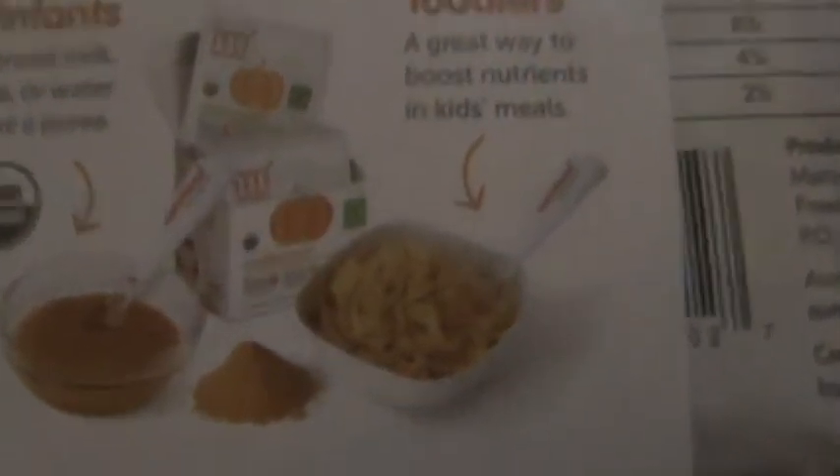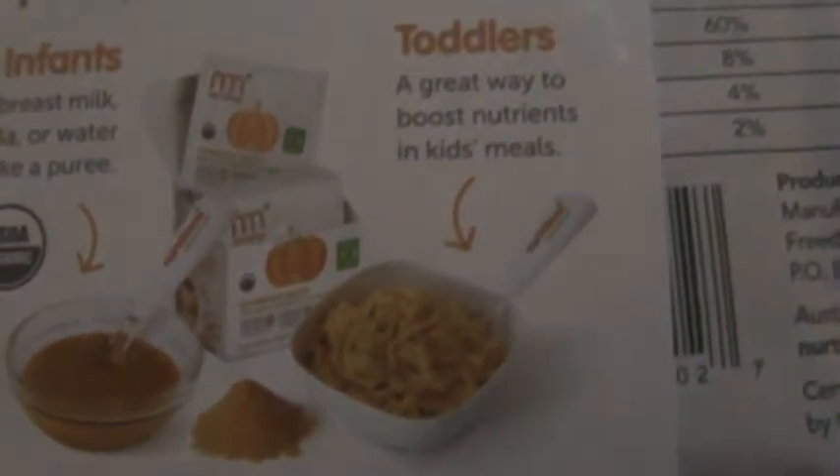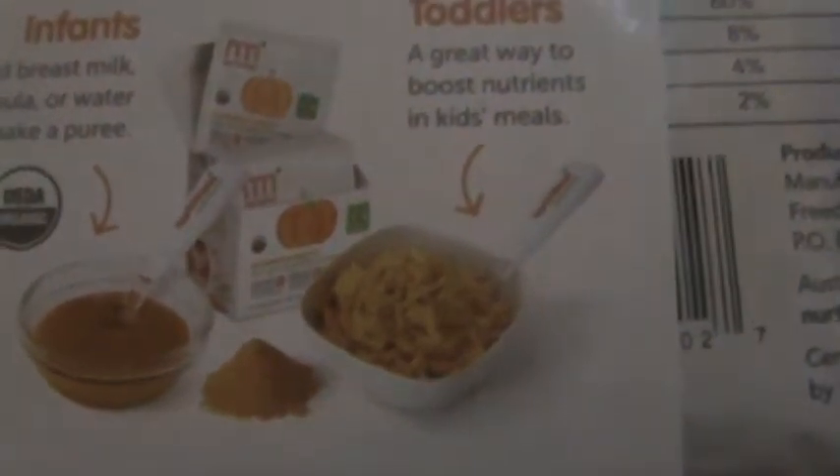Another thing I like about these products, although I haven't tried them before, is that they allow you to add the powders to an older child's food. So if my four-year-old is being picky, I can always throw this into some mac and cheese and feel better about the fact that he's only eating noodles and cheese.